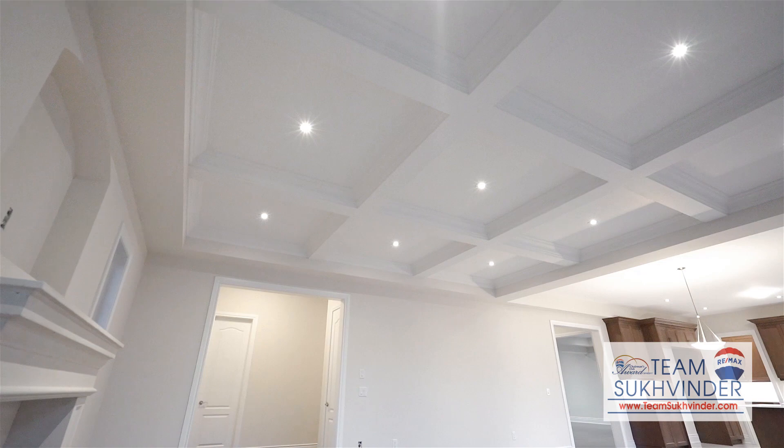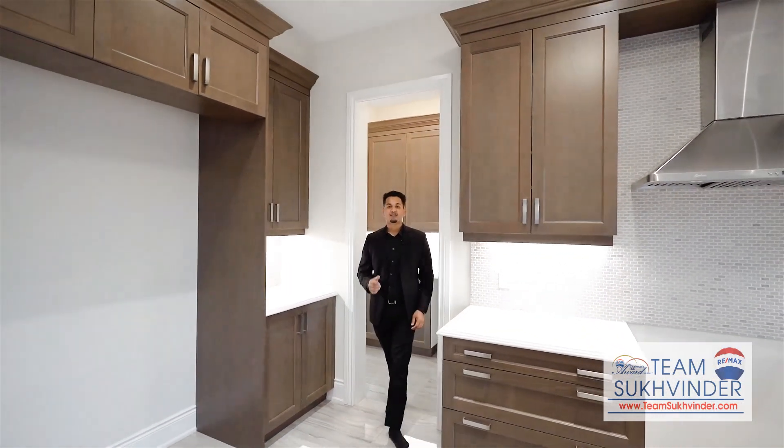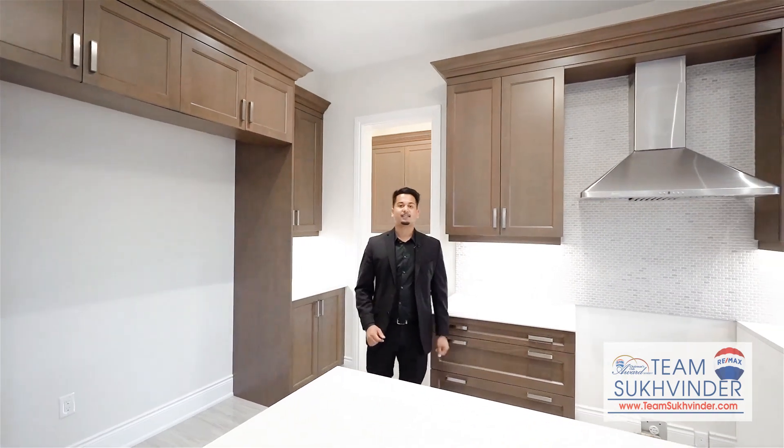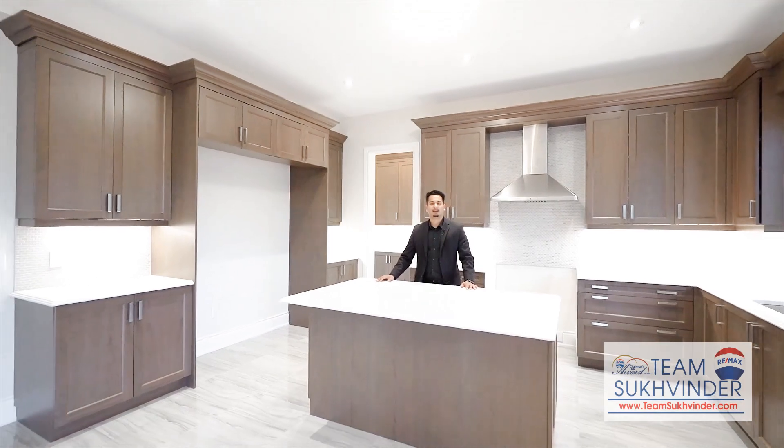This brand new home features 5 inch hardwood floors, 10 feet ceilings on the main, 9 on the second, and a gourmet kitchen with 24 by 24 tiles.